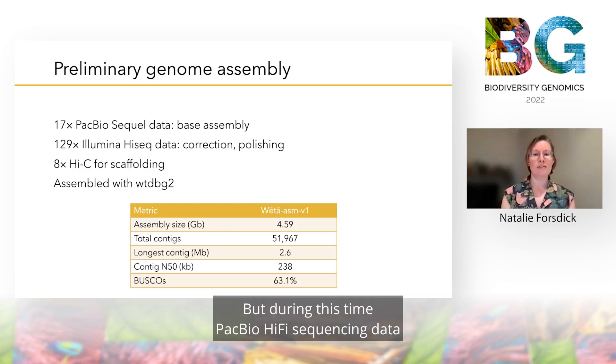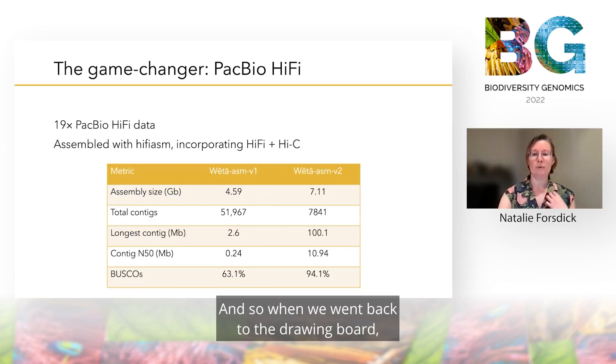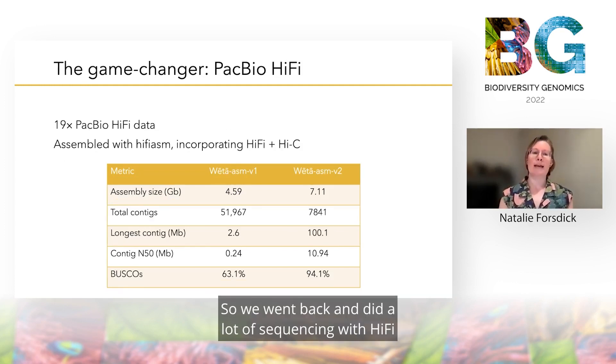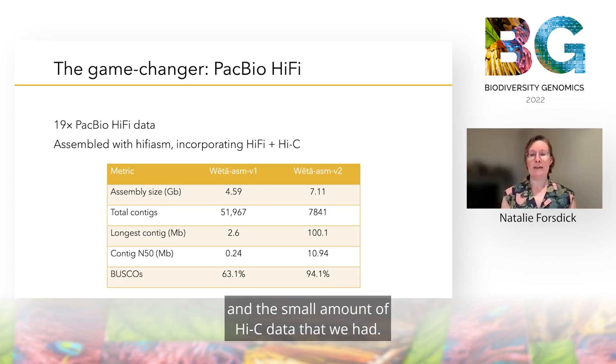But during this time PacBio HiFi sequencing data had become available, and when we went back to the drawing board we found that this was going to prove a real game changer. So we went back and did a lot of sequencing with HiFi, then moved into assembling the genome, and this time we used the program HiFiASM, which incorporated both the HiFi data and the small amount of Hi-C data that we had.